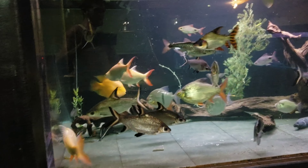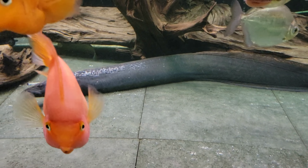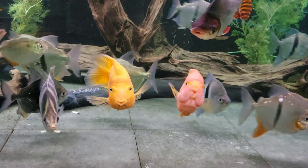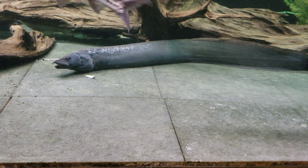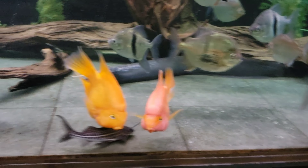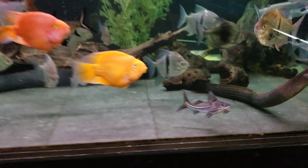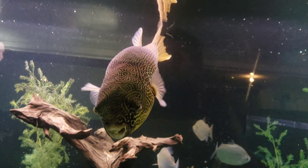We haven't decided — we might throw some xanthic fish in there and make it just a color morph tank. If we go that route, we're going to add this giant gourami. We also have a xanthic clown knife about 18 inches, so if we go that route he can go in there too. We do have another albino Chinese whels that might go in there as well.